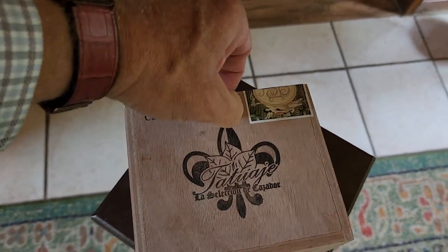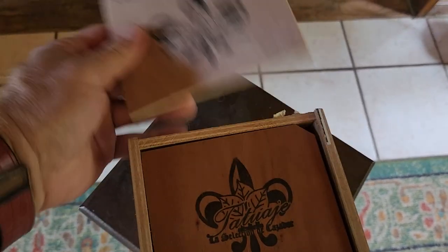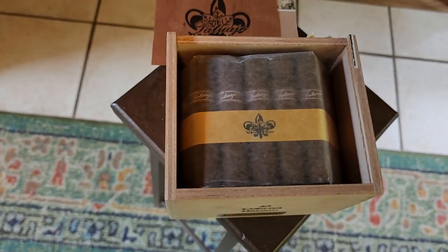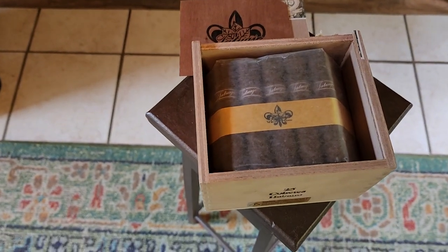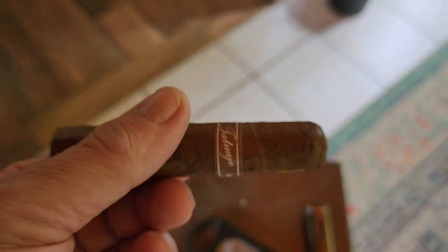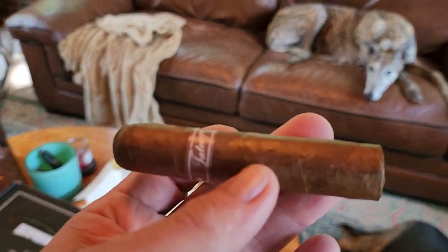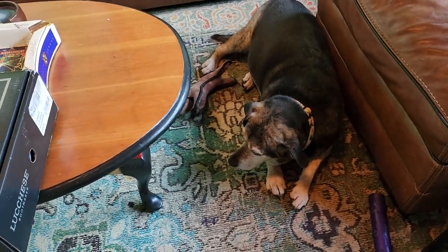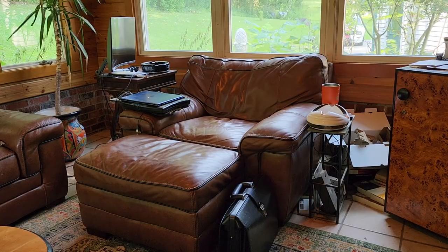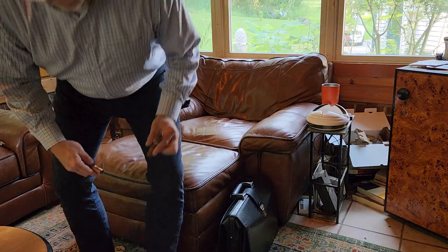They had them discounted — came out to about five bucks a stick, and I got the whole bundle. So we're going to try one of these out. The Cohete has a nice darker wrapper; the lighting isn't showing how oily it is. We'll get this cut, light it, and talk about these Luccheses.